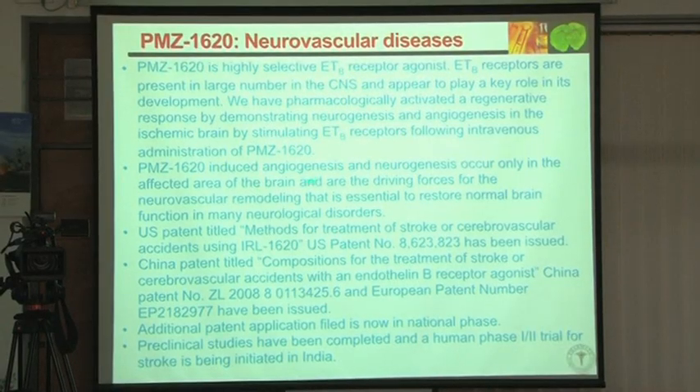Many patents have been issued — US, China, Japan, Australia, European Union — and we are embarking on human studies now. The imaging compound is licensed to Venus Remedies.